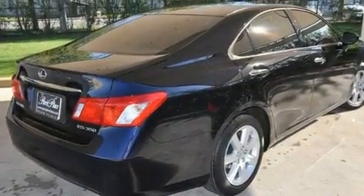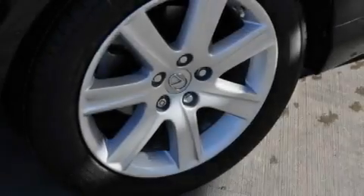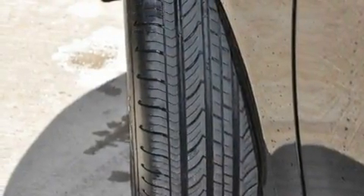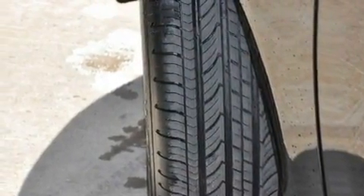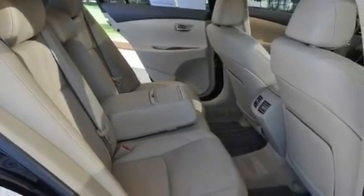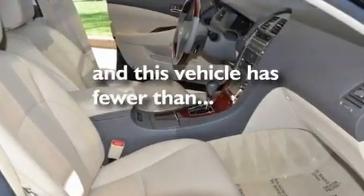Its top features and packages include the premium package, air conditioning with automatic climate control, cruise control, a multi-disc CD player, interior wood trim accents, stylish 17-inch alloy wheels, an engine immobilizer theft deterrent system, a low tire pressure indicator, heated side view mirrors, and this vehicle has less than 23,000 miles.